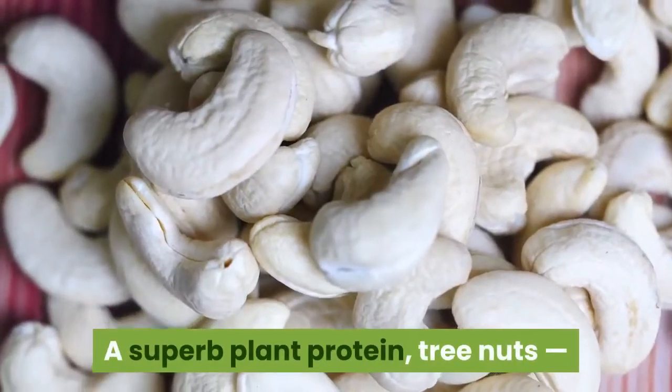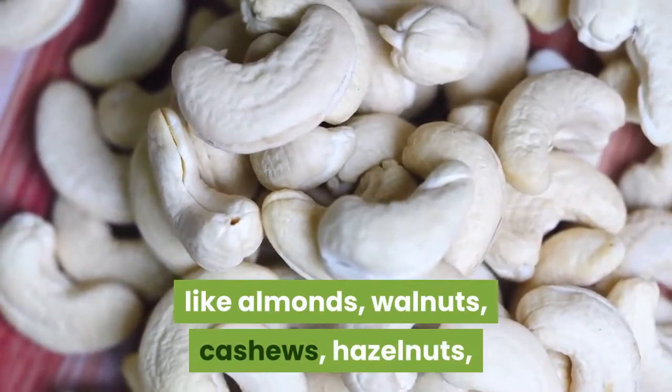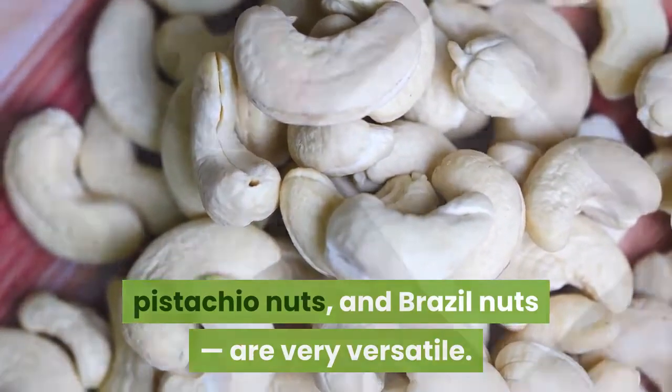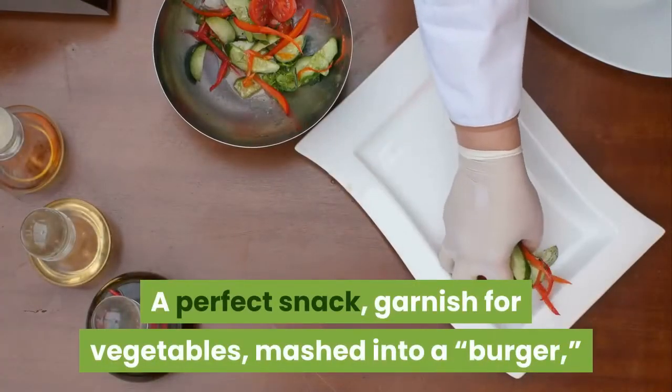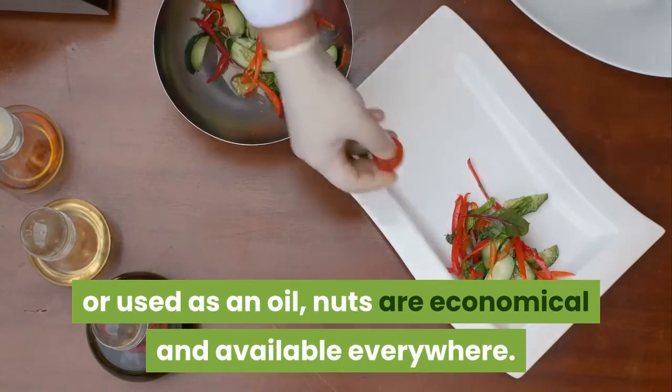A superb plant protein, tree nuts — like almonds, walnuts, cashews, hazelnuts, pistachio nuts, and Brazil nuts — are very versatile. A perfect snack, garnish for vegetables, mashed into a burger, or used as an oil, nuts are economical and available everywhere.